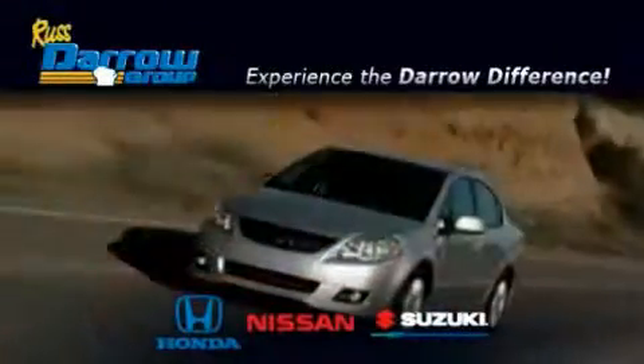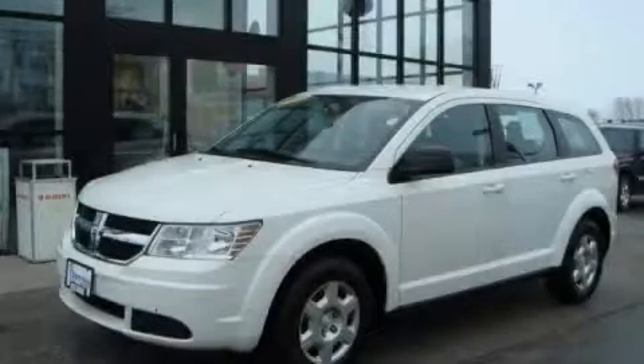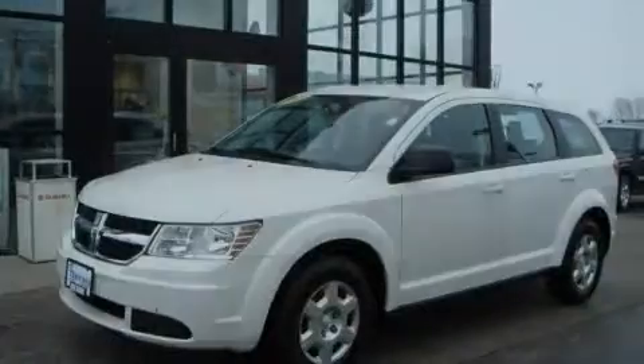Another fine vehicle offered by Rust-Aero Honda Nissan Suzuki. This is a 2009 Dodge Journey, a car-like ride and space like an SUV.